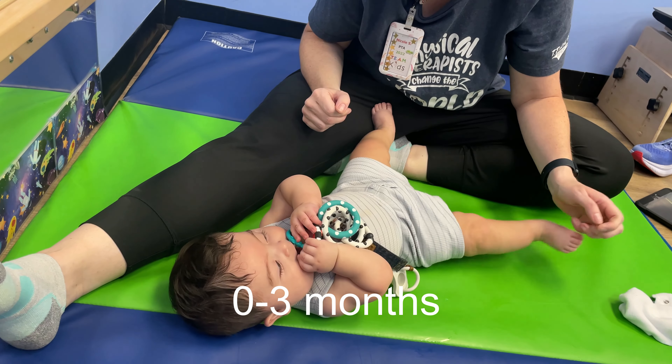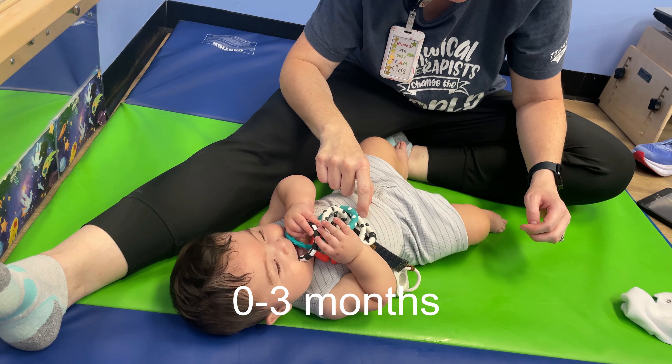Are you a new parent? Well, you're in luck. We're here to clear out some of the misconceptions around your baby's first year of life and their milestones. From zero to three months, your baby should start some early exploration.